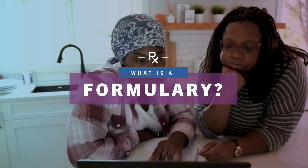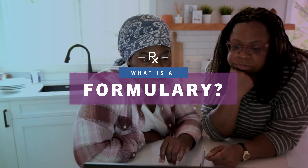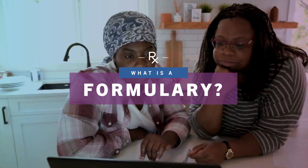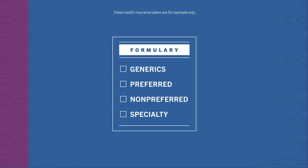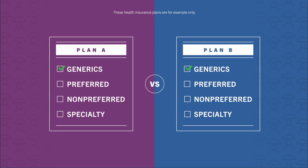Now, Yemi takes a look at how her medicines and other treatments are covered. Most plans have something called a formulary or drug list. This is a list of prescription drugs covered by the health insurance plan. Not all medicines will be in the formulary.